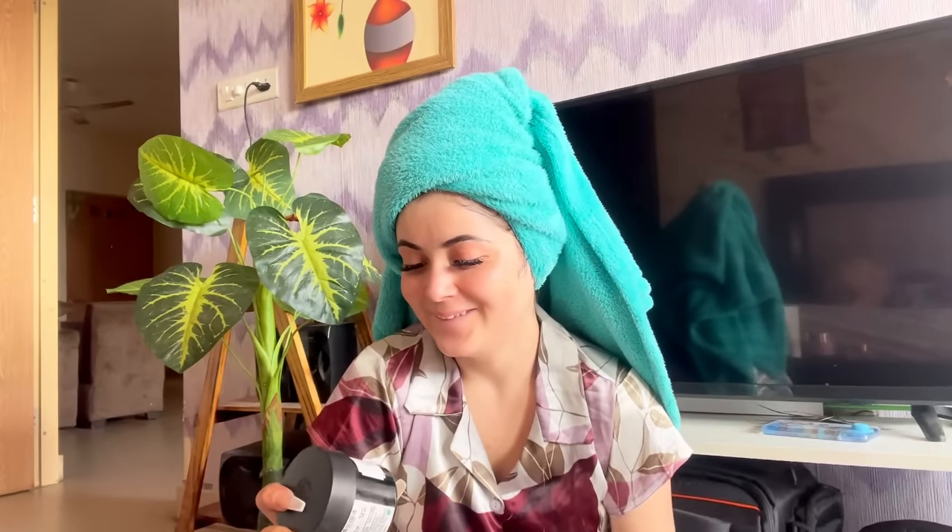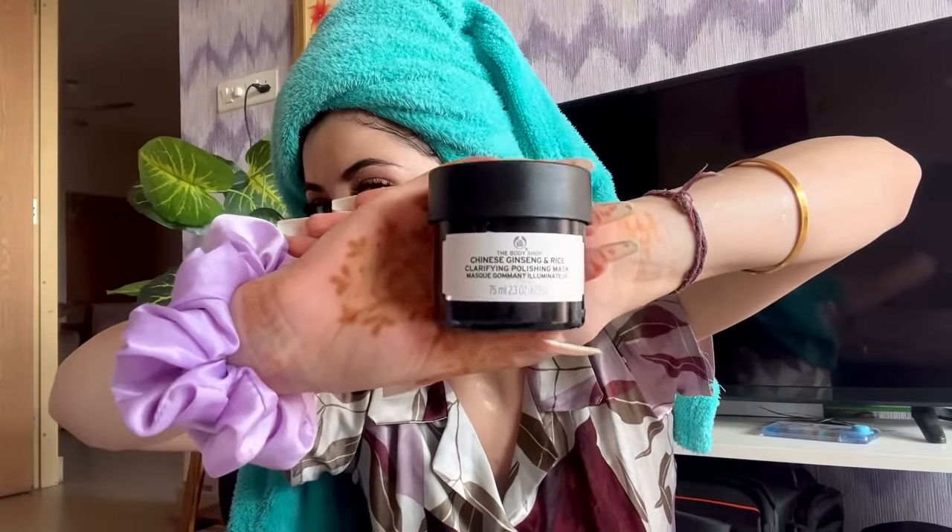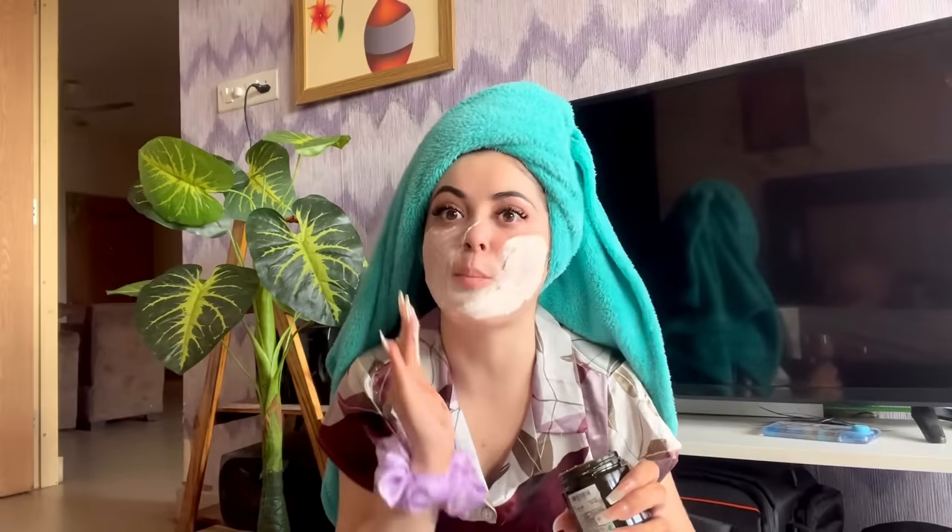Step 3 is my favorite — a face pack from The Body Shop. It is a rice-based product. Rice is really good for your skin! You can also make it at home: just blend rice with olive oil into a paste. Apply it and leave it on for 5 to 10 minutes, then wash it off and continue the routine.